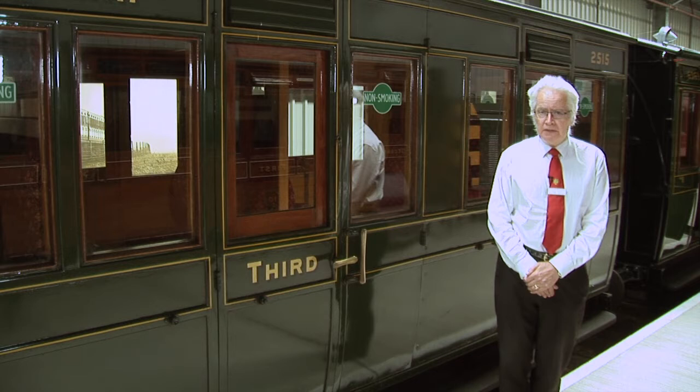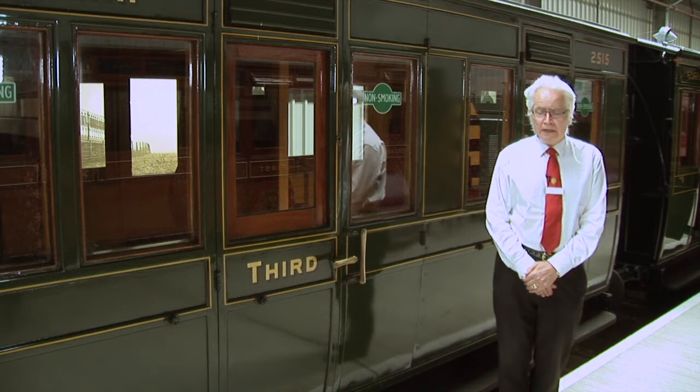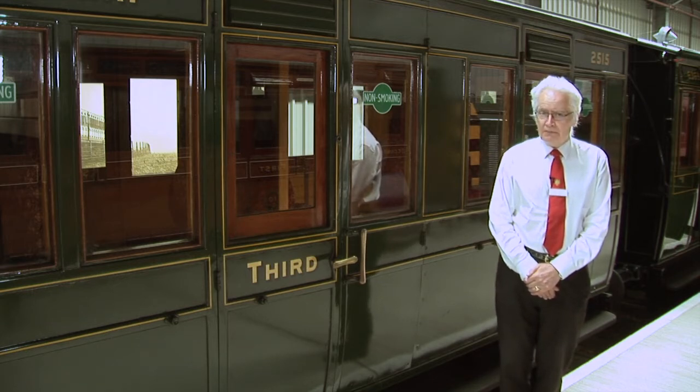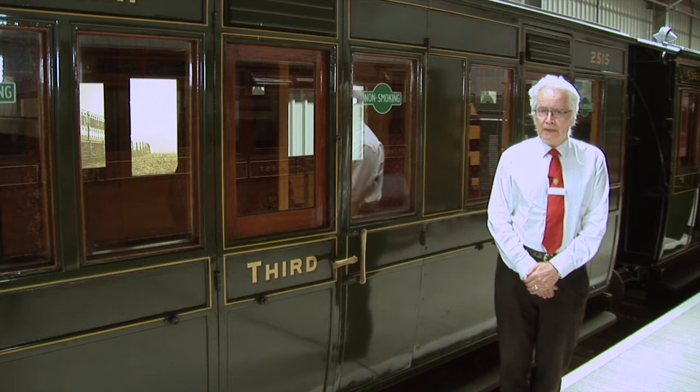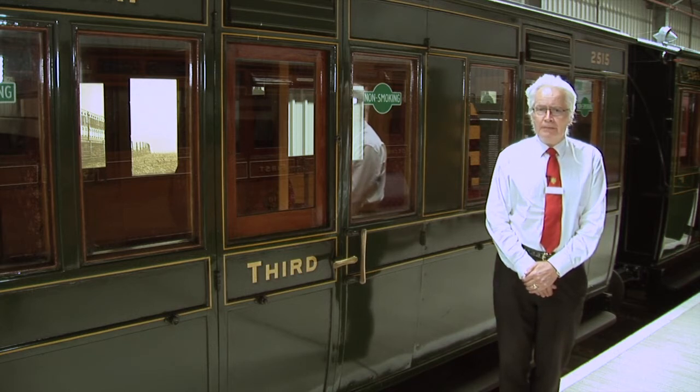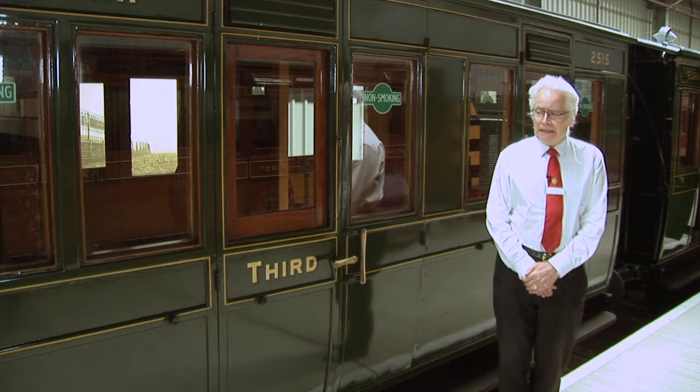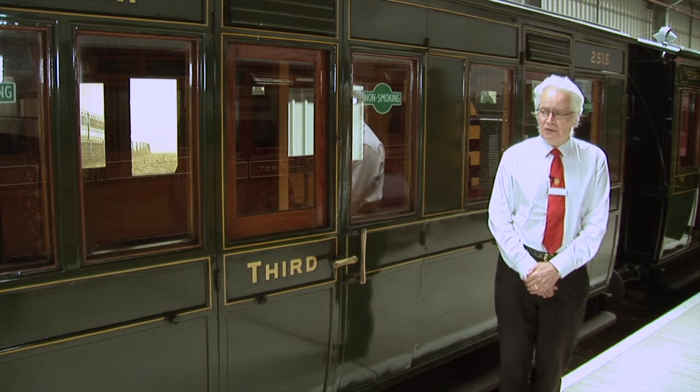It stayed in service until 1937 and was sold in May of that year to a Mr Everett Fry, a chemist from Newport. He moved it to a farmer's field on the cliff at Brambles Chine, where it became a holiday home. My wife was a friend of the Fry family and I spent some good summers occasionally going out there visiting it when it was in effect a beach hut or holiday home.